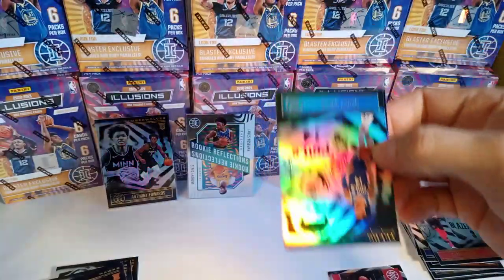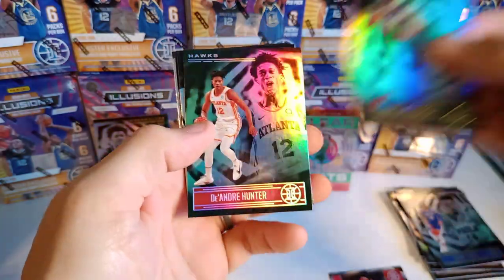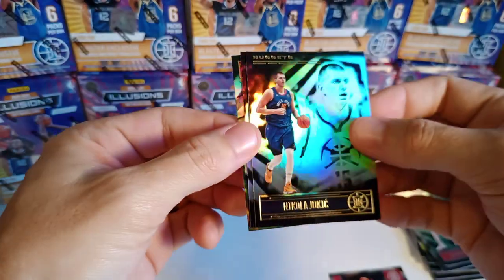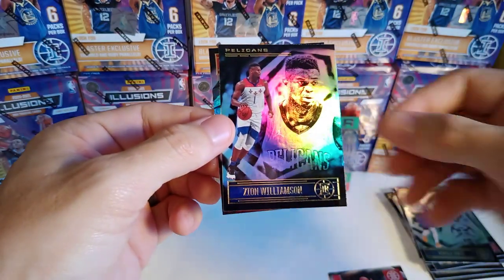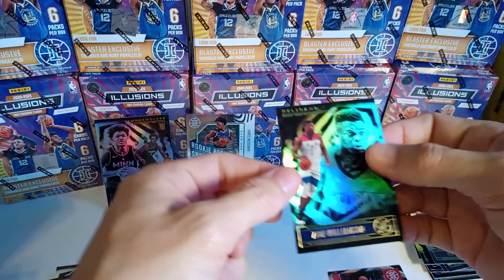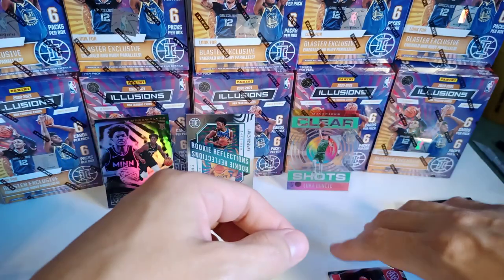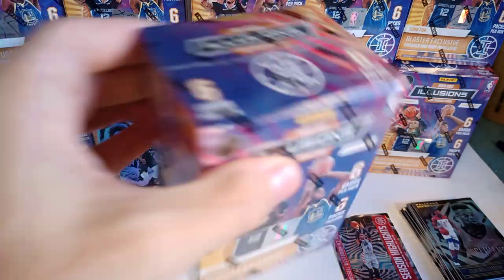I think I saw a Rasheed Wallace autograph get yanked from a mega box. Danny Green, Angelo Russell, Deandre Hunter. Nikola Jokic — nice little veteran there. Zion — hopefully he gets healthy and gets back on the court. And a Devin Dotson — definitely sleeving all the rookies. Zion's pretty nice looking, pretty slick. Got two blasters left — here's our second one.